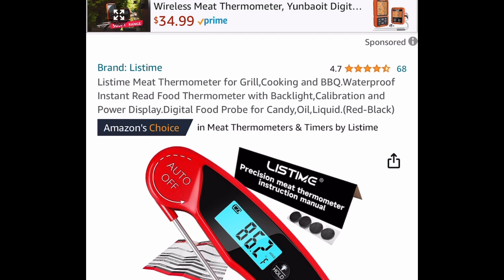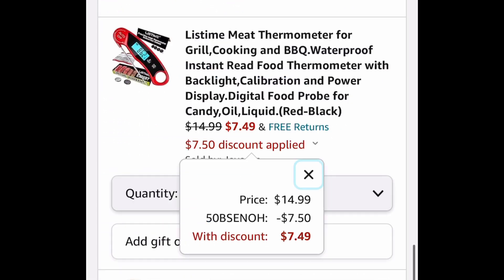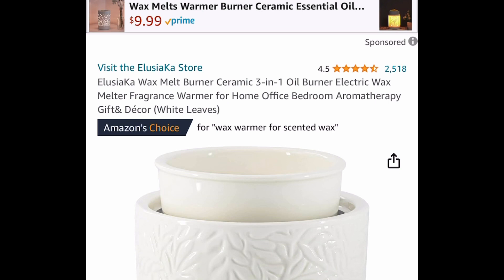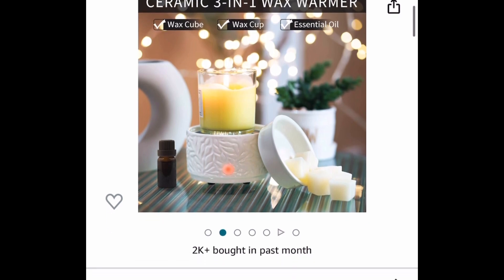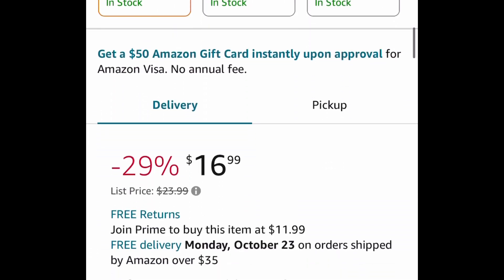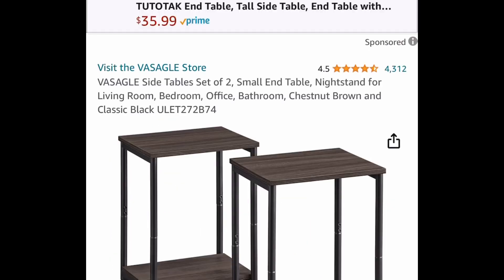Next we have this digital meat thermometer — this one was requested. The code works on both the silver and the red: seven dollars and 49 cents with the code. We also have a price drop on this ceramic three-in-one wax melt burner — you can use wax cubes, wax cups, or essential oils. Prime members can get it for 11.99; regular purchase is 16.99.